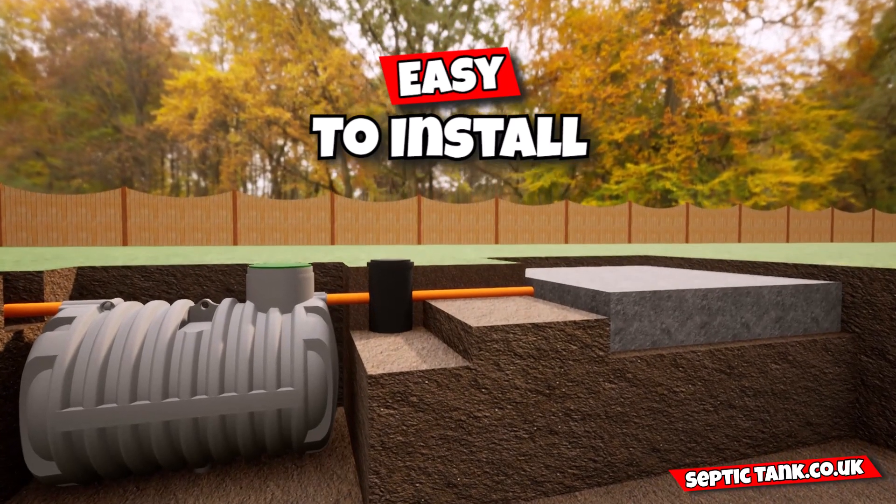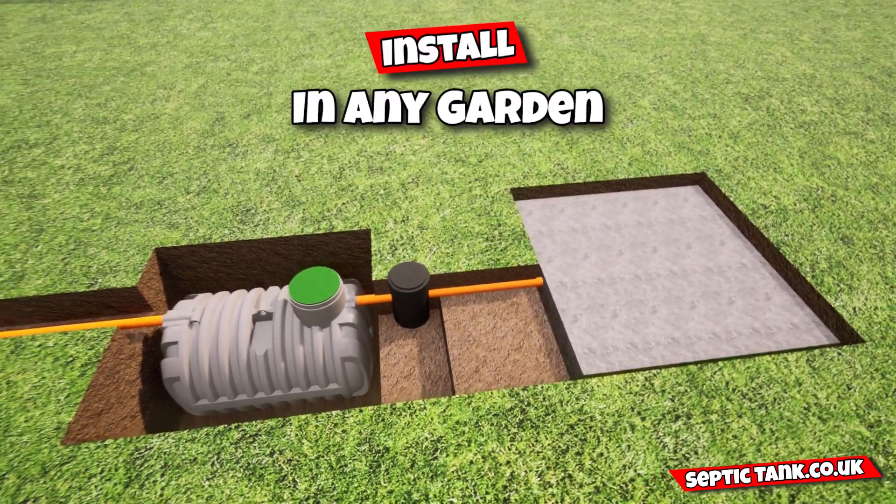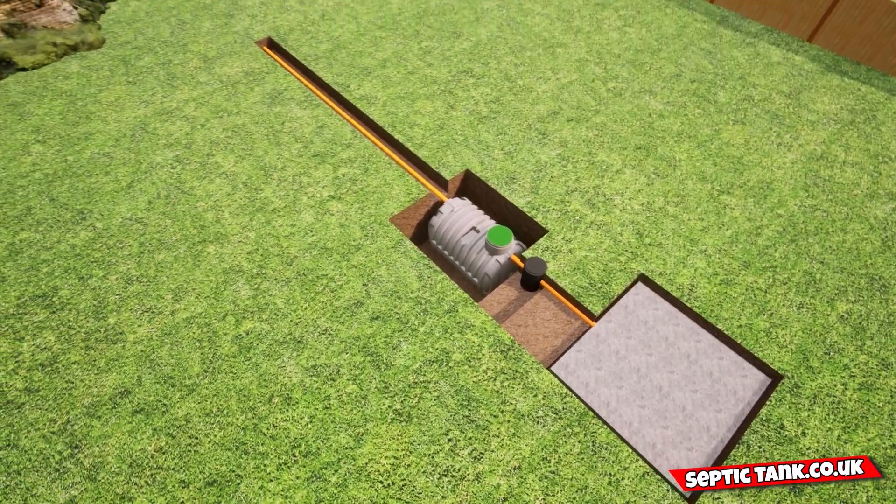This septic tank and soak away kit is easy to install, will save you thousands in installation costs, and can be installed in any size garden — small, medium, or large.